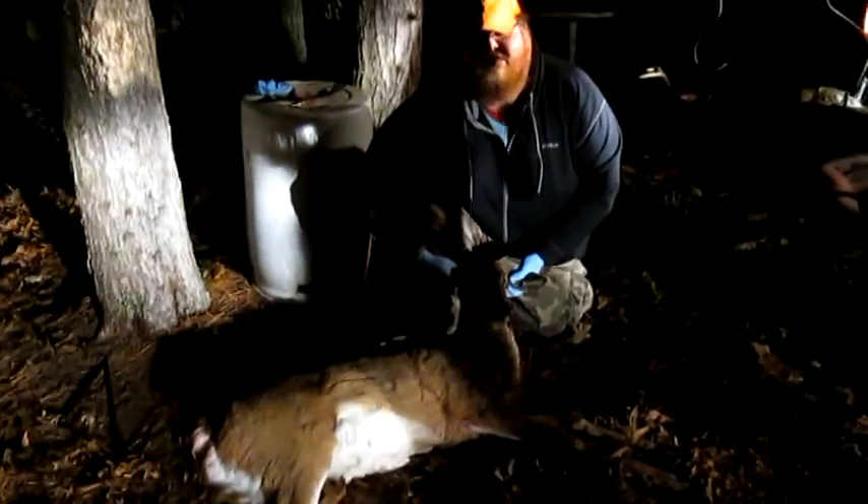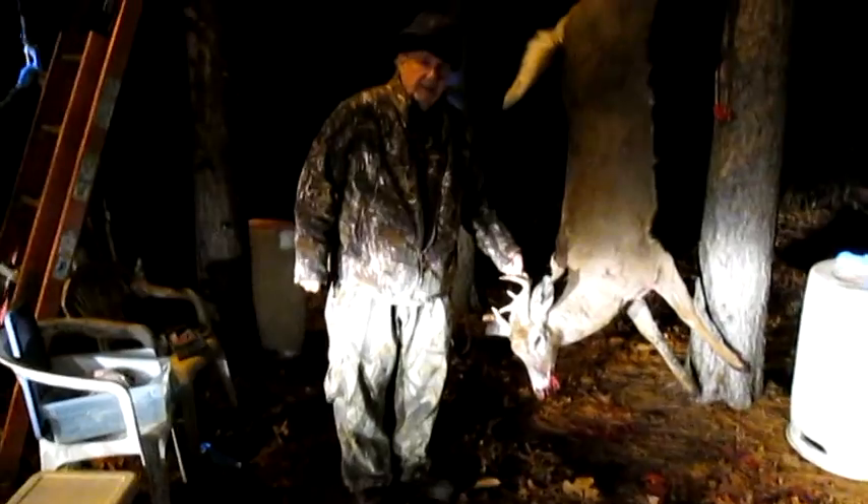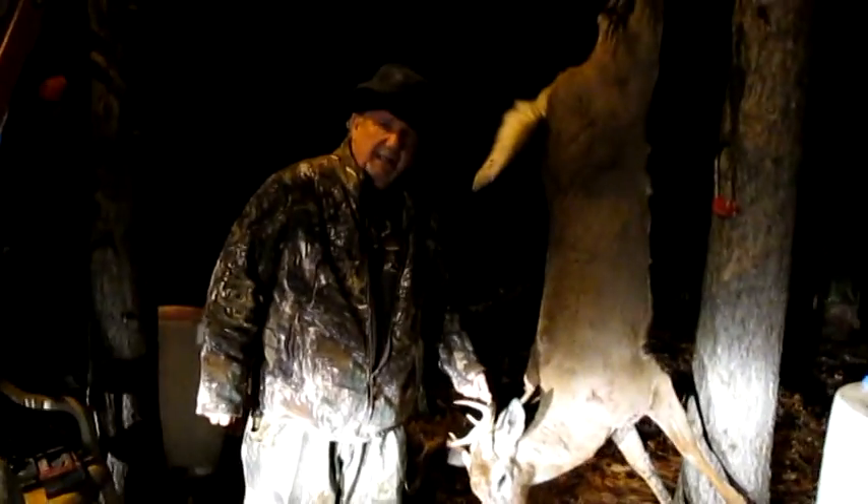First deer out there — nice little doe. What do you got there, grandpa? I got an 8-pointer. Pretty nice one, great big one. Oh yeah, nice one. Congratulations.